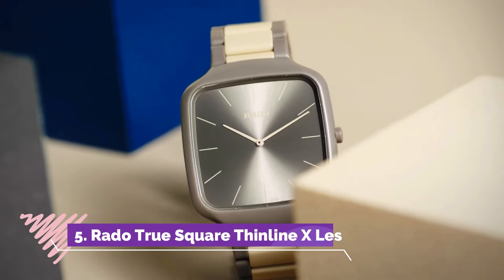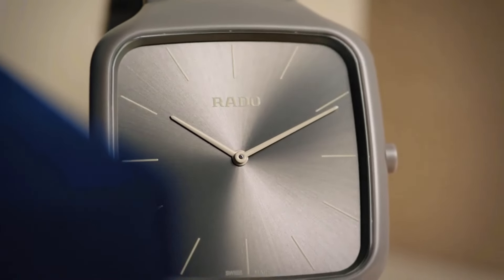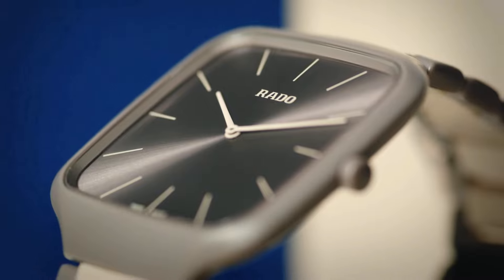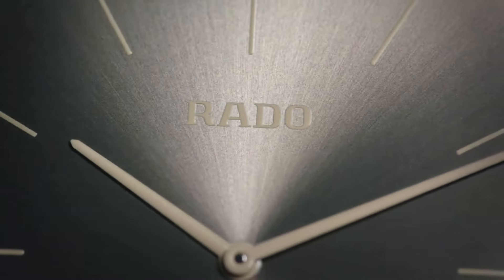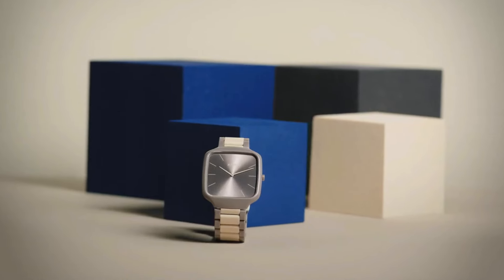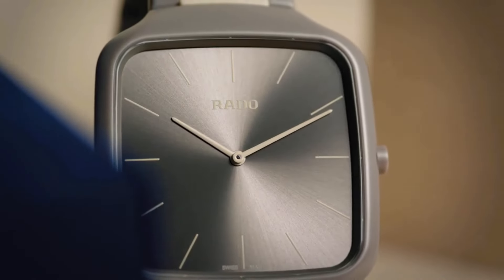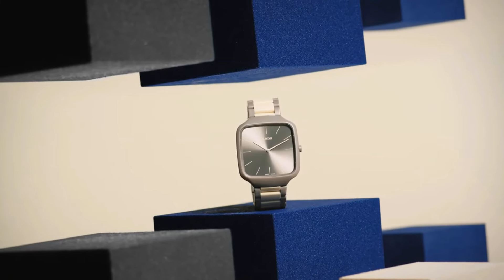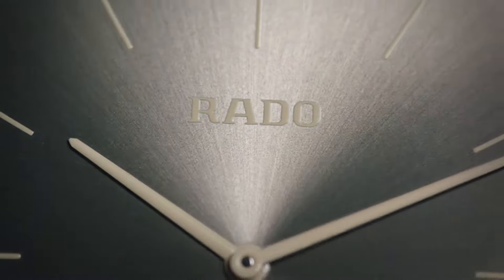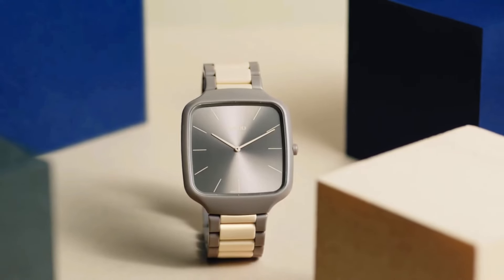Rado True Square Thin line Packshot is a captivating fusion of art, architecture, and watchmaking. This timepiece is part of Rado's collaboration with Le Corbusier and pays homage to the legendary architect's iconic architectural polychromie. The watch features a 38mm square case crafted from high-tech ceramic in a vibrant shade inspired by Le Corbusier's architectural color palette.